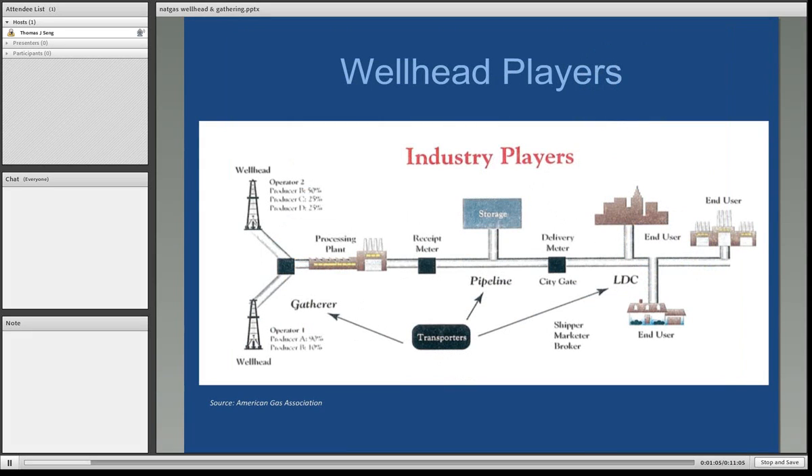This diagram illustrates the names given to industry players along the same path. At the wellhead, you have operators and producers who own an interest in the wells. Processing plants comprise part of midstream, covering gathering and processing. Then there are transmission pipelines and storage facilities, local distribution companies or gas companies, and ultimate end users such as residential, industrial, and commercial users.